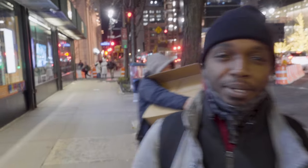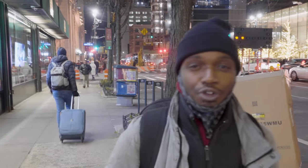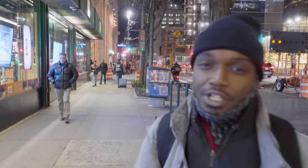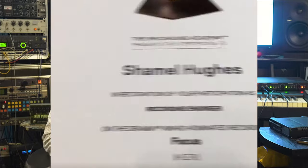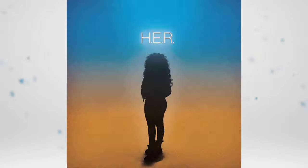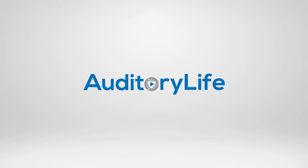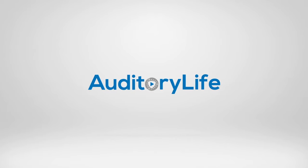Hey, what's up guys, we are here at B&H and I'm only gonna hit the audio floor — don't think you're gonna get a whole tour of the store. This is Shymel Hughes, multiple Grammy Award-winning mix engineer. I am here to provide you education, consultation, and to show the lifestyle of an audiophile like myself. Thanks for staying in the mix with Auditory Life — now let's get to today's segment.